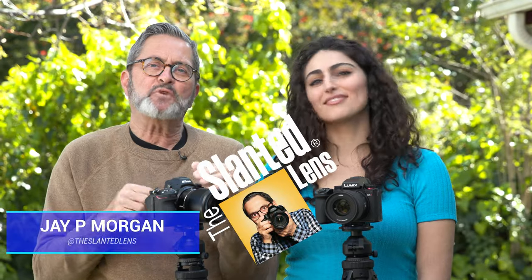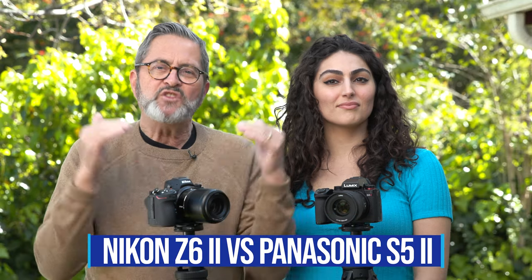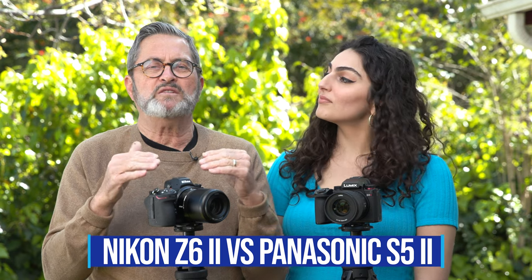Hey, this is JP, and today on The Slam Lens, we're going to take a look at what I think are two solid, full-frame sensor cameras that do both great video and stills. We're going to take a look at the Z6 II from Nikon and the S5 II from Panasonic. These two cameras come in at a marketplace where they do great video, they do great stills. I've got Josephine here with me today — she's going to help us decide which one of these cameras she's going to buy.